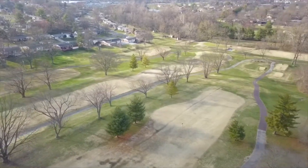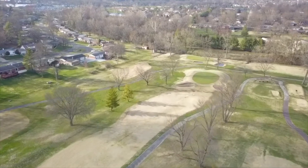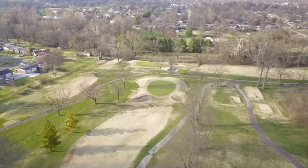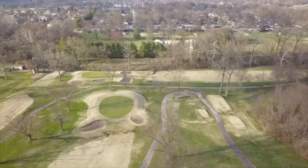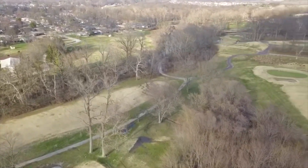Some of you have golfed here before. This golf course has been open to the public since 1964. It's a par 72 public golf course.